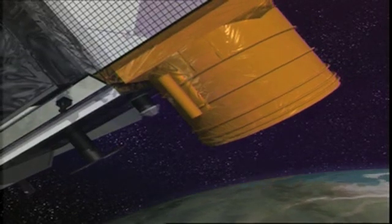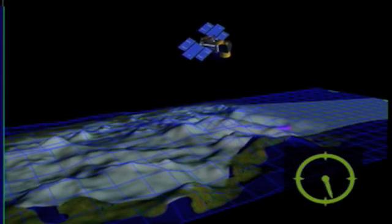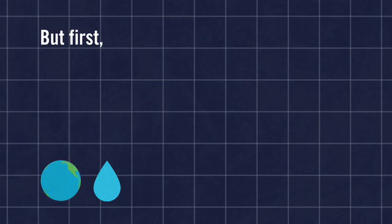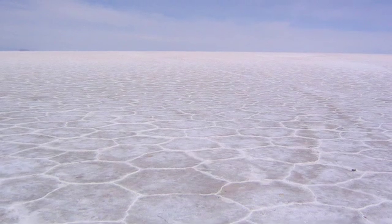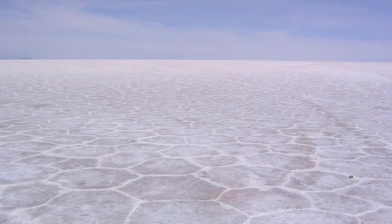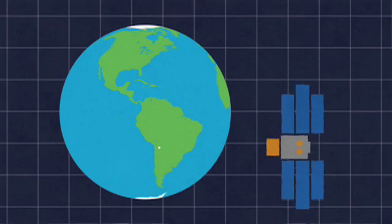We measure the distance from the satellite to the ground by measuring the time delay of the laser pulse. Before we can use IceSat, we need to calibrate the satellite. We need a stable reference surface that doesn't change over time to know whether it's actually giving us the right measurement.